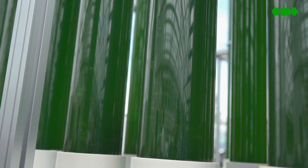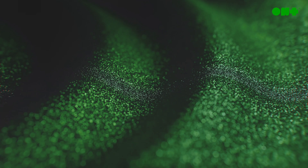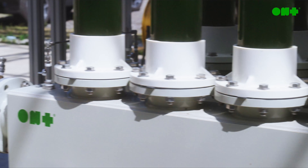This is then fed into our vertical photobioreactors, where the microalgae transform the carbon into biomass, which can be used in a range of applications.